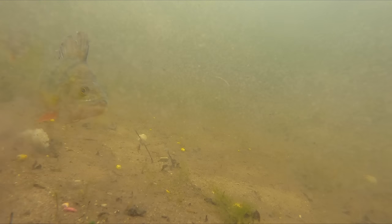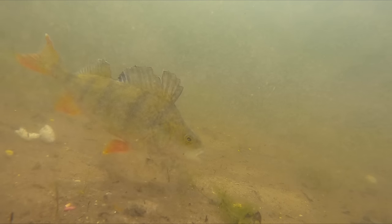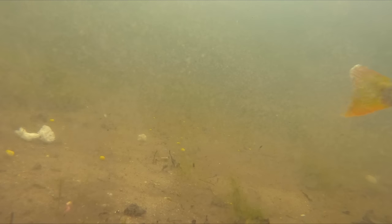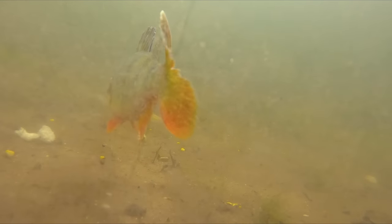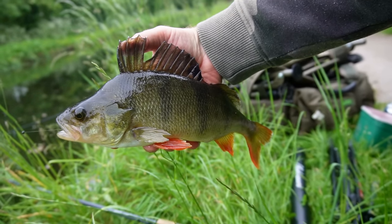It didn't take long for me to catch one — my bait was only down there for a few minutes before one of them picked up the bait, and it was one of the bigger ones too. A lovely perch of probably about six or seven ounce.